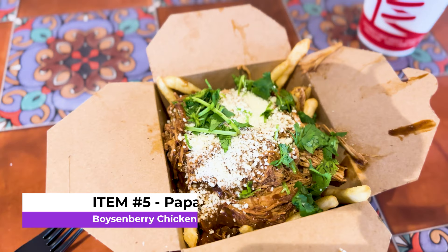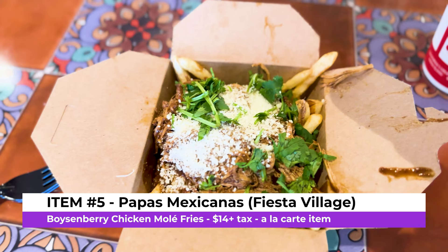We're back with boysenberry chicken mole fries — they smell good. It's shredded chicken on fries. These were not part of the tasting menu but still part of the Boysenberry Festival as an à la carte item for about $14 plus tax. There should be more mole, but let's see.